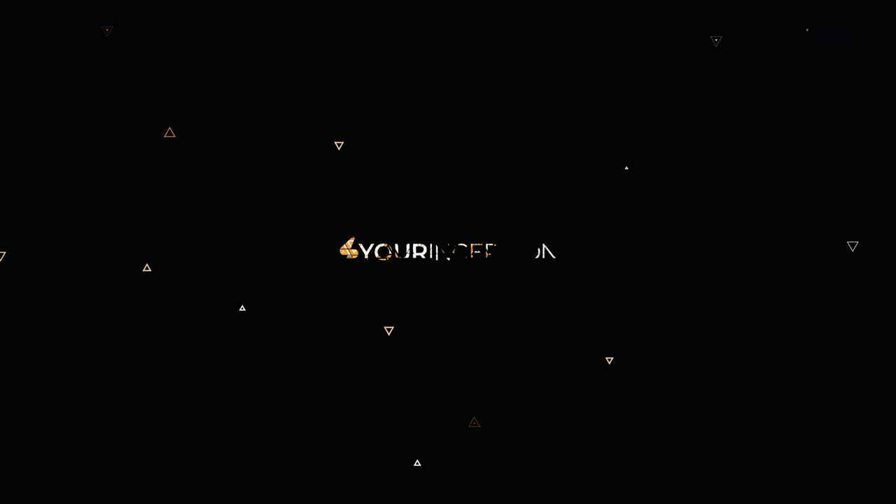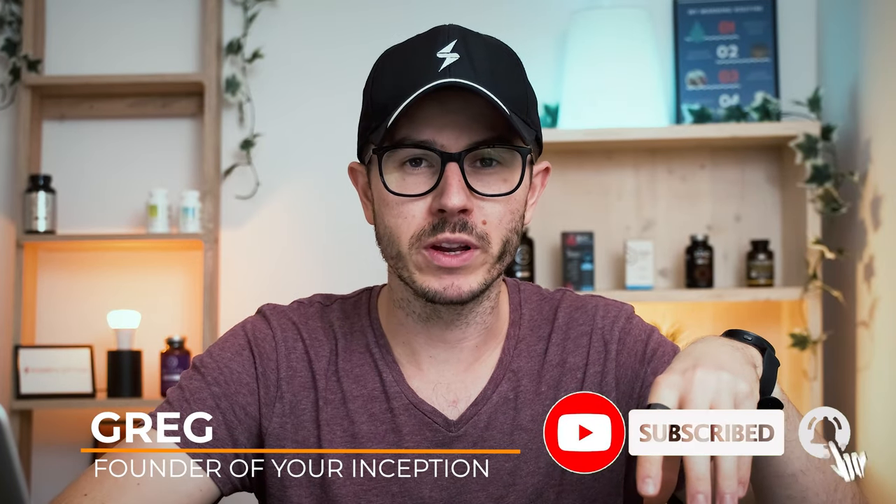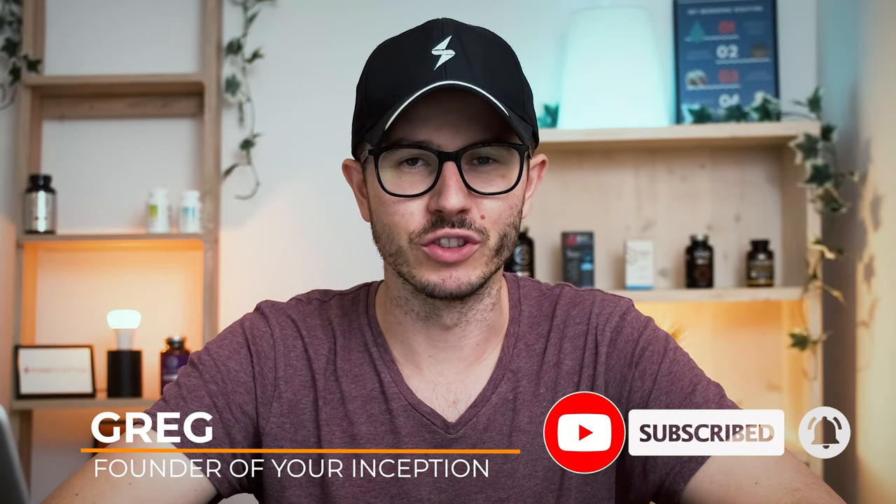Are branded nootropic compounds and ingredients really so much better than non-branded? Well, let's find out! Hey, what's up? Greg here, the founder of Your Reception. Welcome to my channel. If you want to learn top secrets about nootropics or supplements, then subscribe below to start your journey.